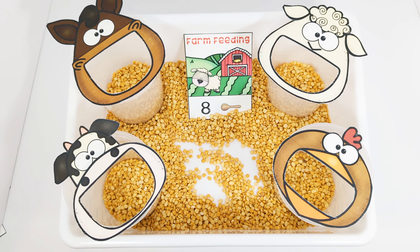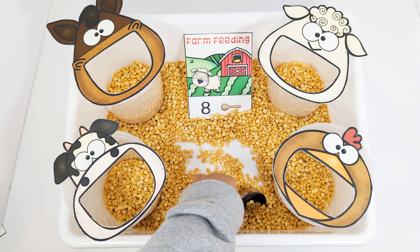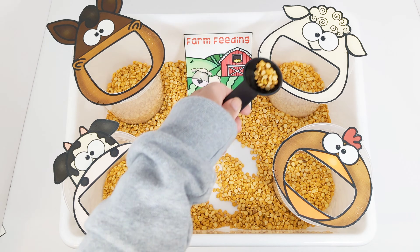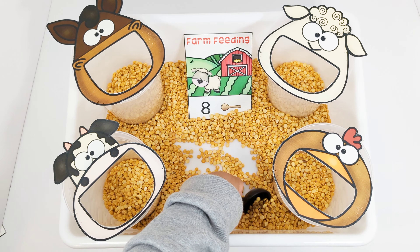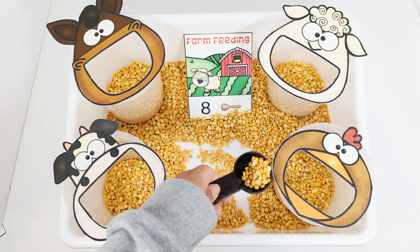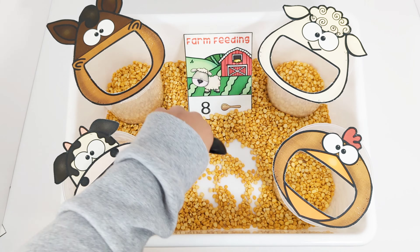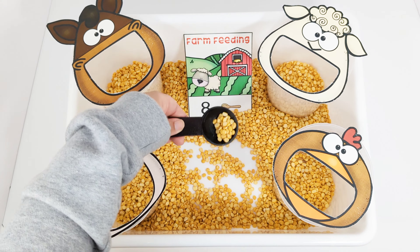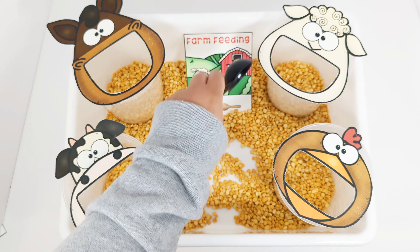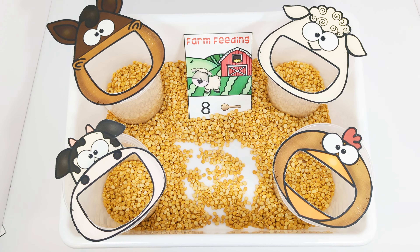The next card says that the sheep needs eight scoops of food. Let's feed the sheep. One, two, three, four, five, six, seven, eight. Great job feeding the hungry sheep.